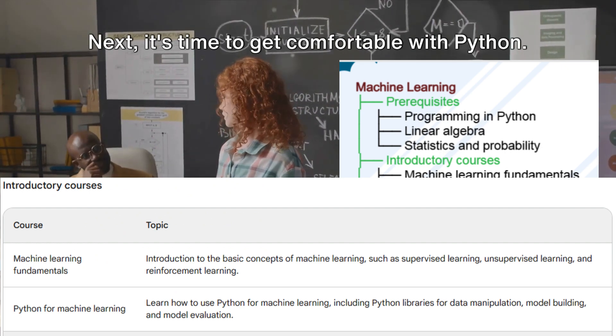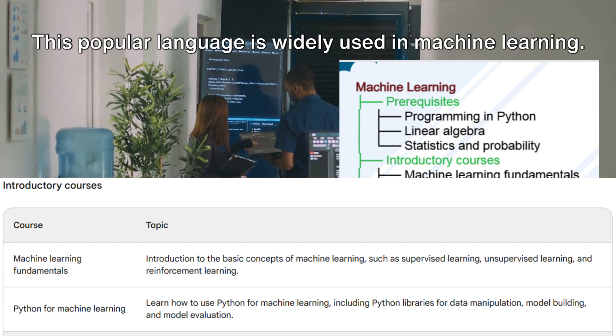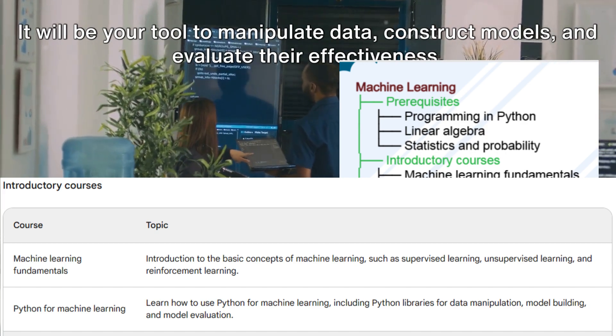Next, it's time to get comfortable with Python. This popular language is widely used in machine learning. It will be your tool to manipulate data, construct models, and evaluate their effectiveness.